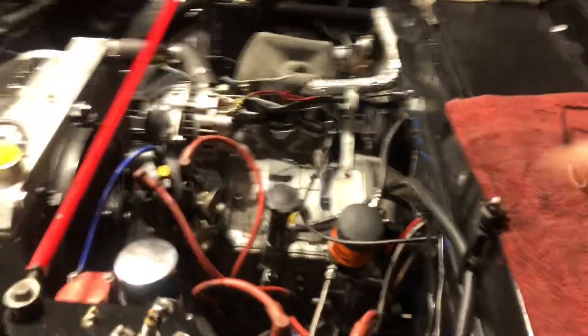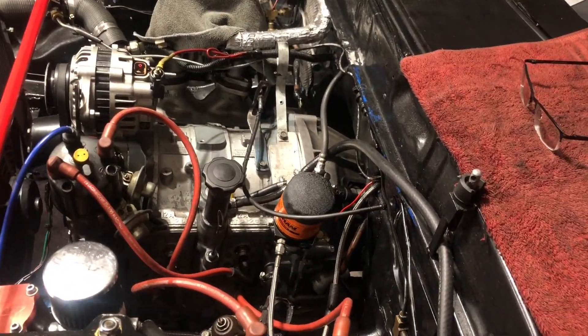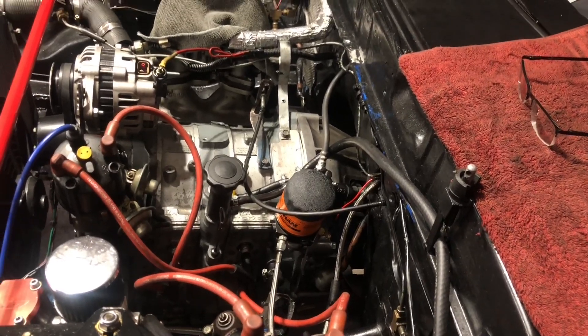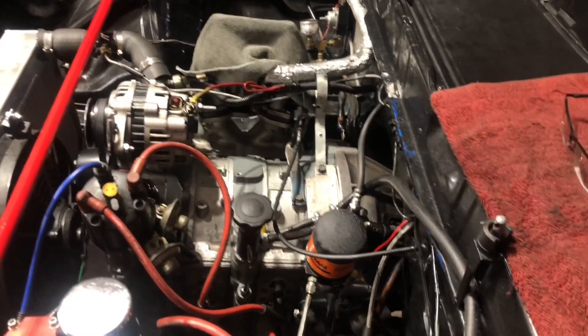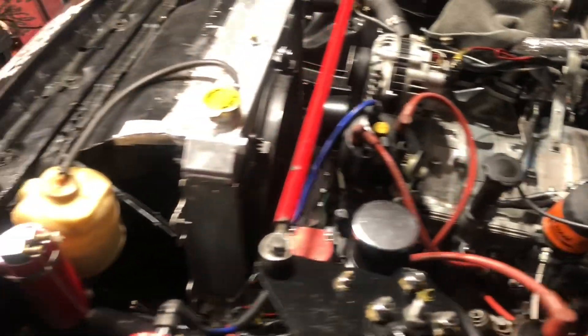Besides that, the engine has been broken in — looking good, beautiful. It starts like a new car, I can't believe it. It's just wonderful. The 12A is looking good, mighty and ready to go. Everything else looking good and clean.